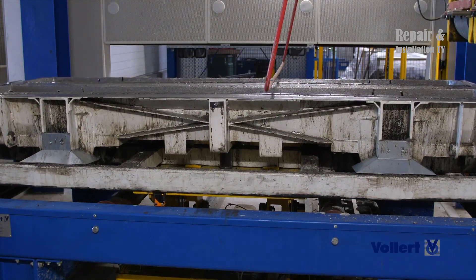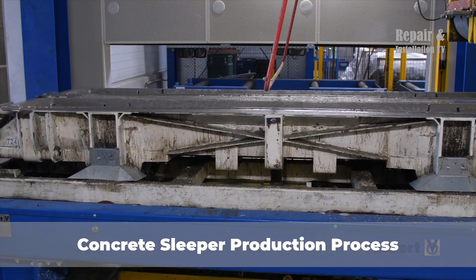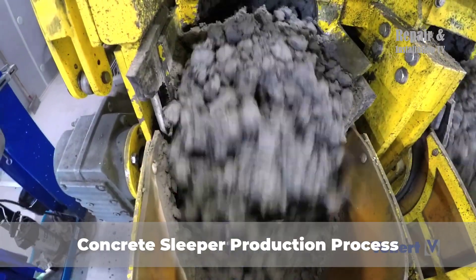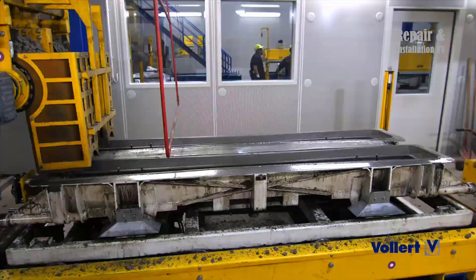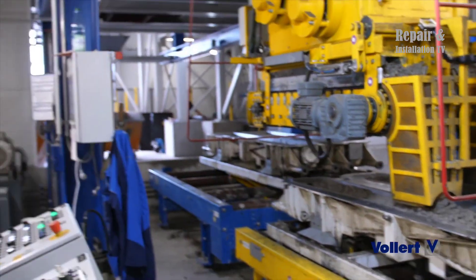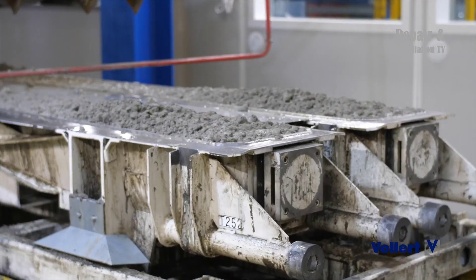Hello my friends and welcome back to the Repair and Installation TV channel. Concrete sleeper production is an essential aspect of modern infrastructure, and Vollard & Lagenbau is a leading manufacturer of machines and plants for producing high-quality concrete sleepers.